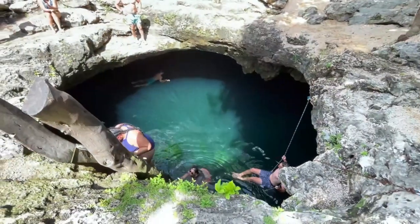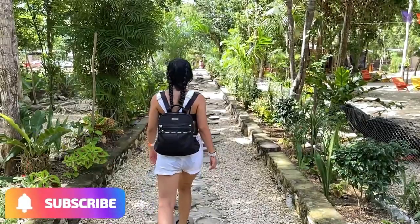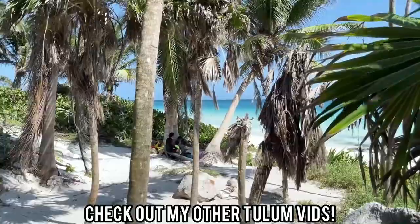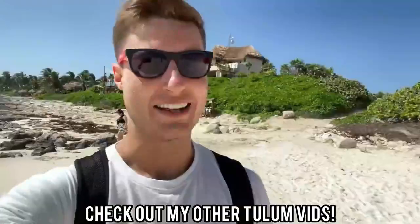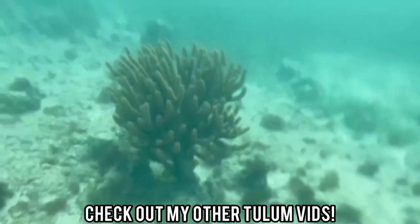To minimize busyness, always go to cenotes as early as possible, and by the end of the day you can catch the sun higher in the sky shooting rays into the water. If you want to see more about any of the cenotes I've mentioned, I've made a video for each of them. Subscribe to my channel for lots more Tulum content — adventures, day trips, beaches, and more. Let me know if you've been to any of these cenotes or have a different ranking. Thanks for watching!